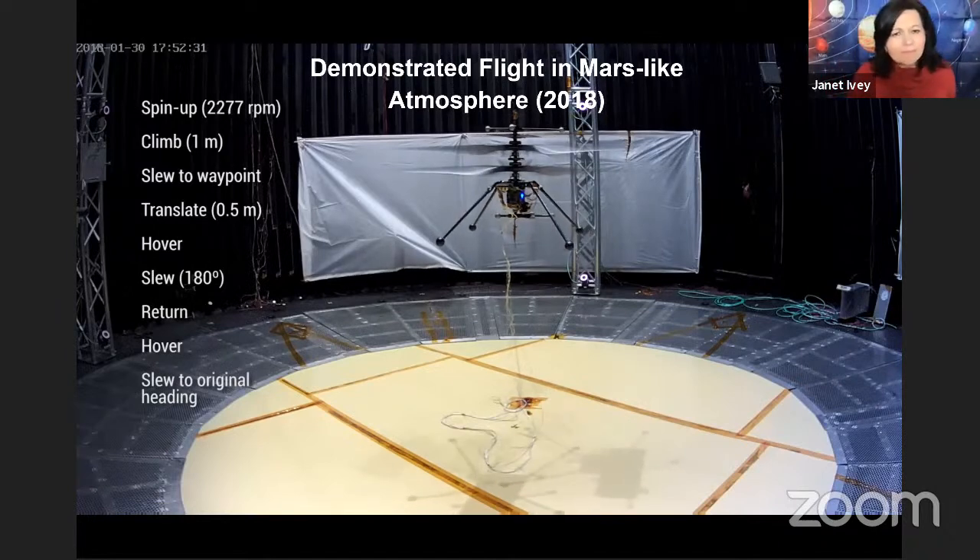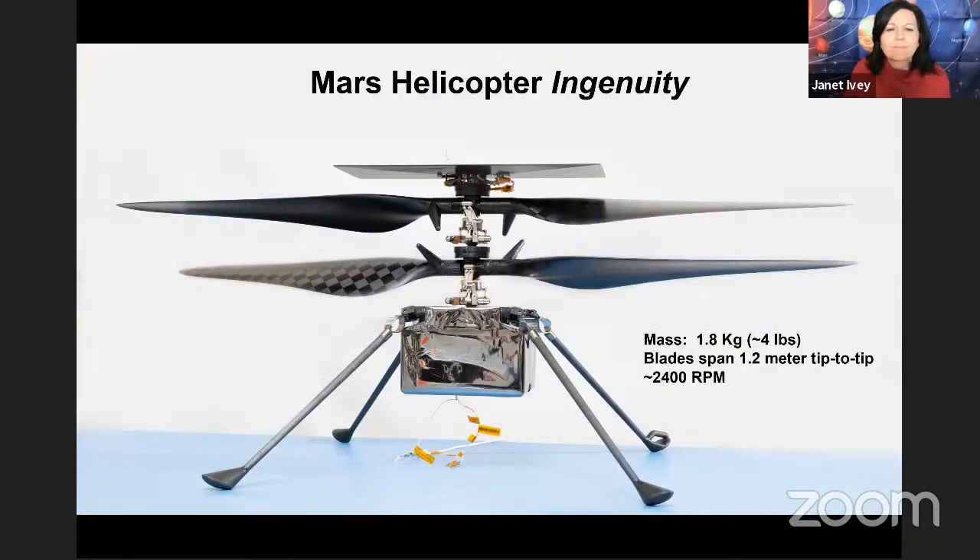It was quite a day for the team. Everyone was there at the chamber watching the video — we didn't know what was going to happen. This was the first time we were trying that vehicle out in free flight. It was definitely a momentous occasion for us. After that success, we went ahead with the build of the flight helicopter.